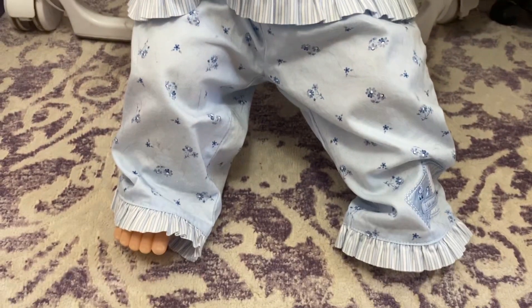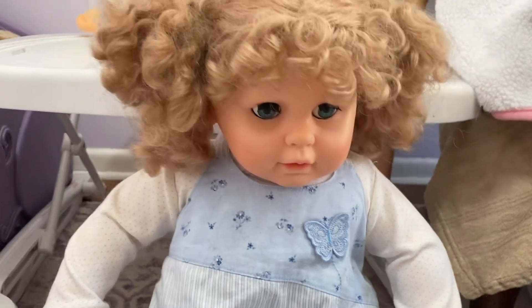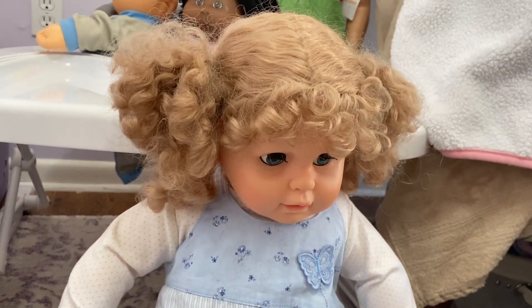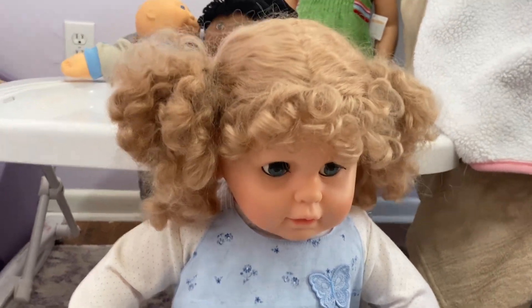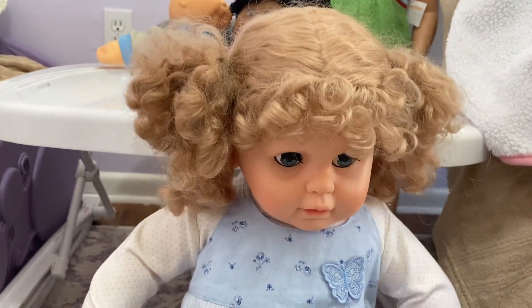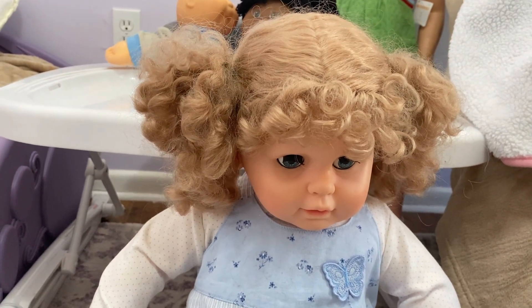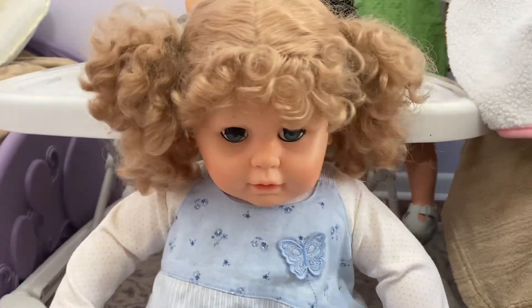I just wanted to show you this doll from my collection. If anybody has an idea about her, let me know. I'm working on another video that's going to be posted soon — a longer video. I'm looking for a couple of little pieces to add to the video and then I'll go ahead and post it. Thanks guys, bye.